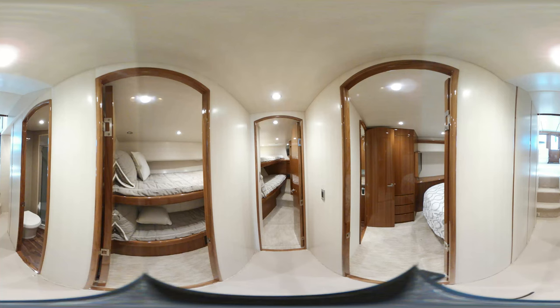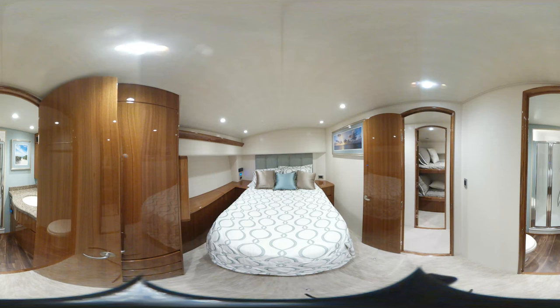The Viking 48 Convertible's large interior has an inviting three-state room, two-head layout, and a spacious salon and galley. The lush interior features hand-finished teak joinery and spacious appointments throughout the salon, including a flat-screen television with surround sound.